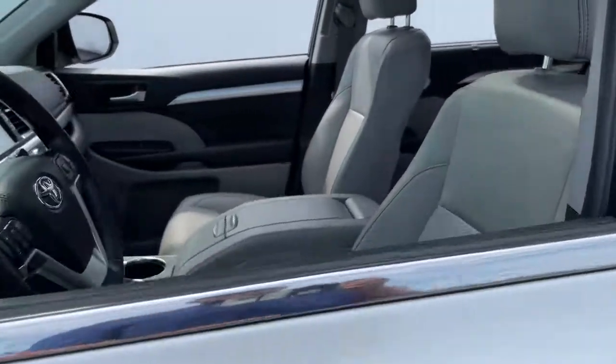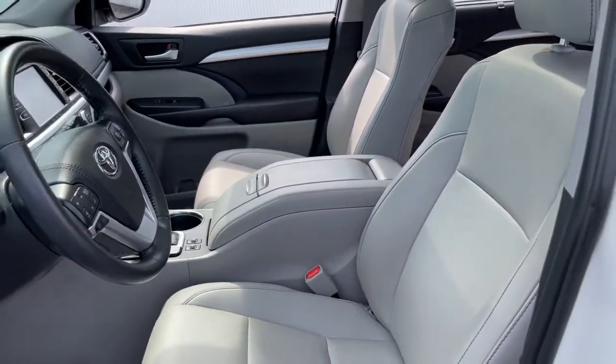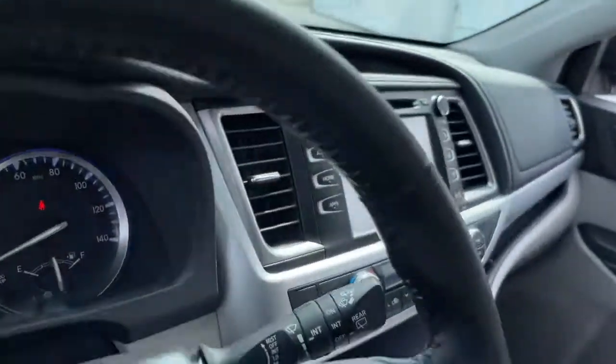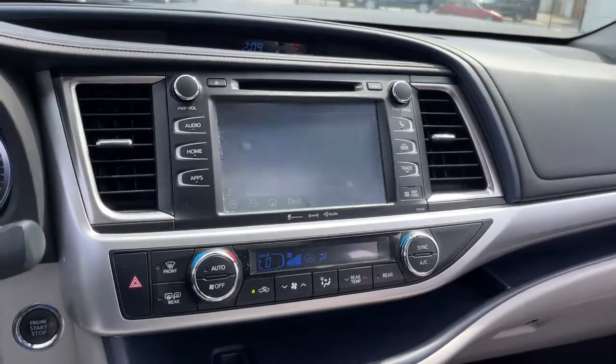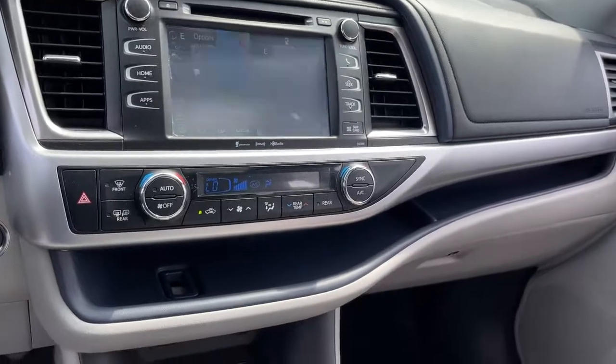From its safety and driver assistance tech to its multiple climate control zones and infotainment system, this smooth-riding, quiet, roomy three-row crossover offers the capability and creature comforts to help you make the most of every road trip. The following are some of this vehicle's highlighted options.